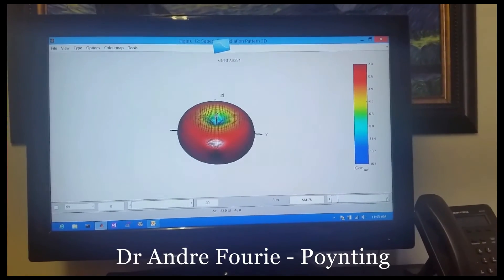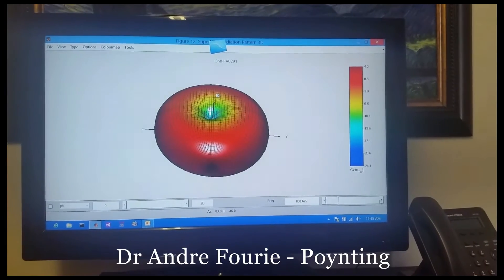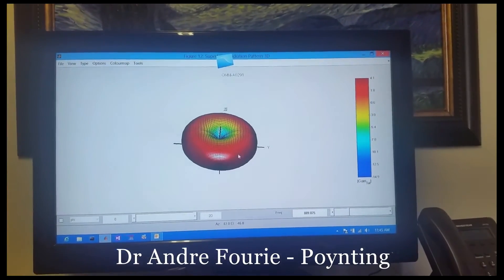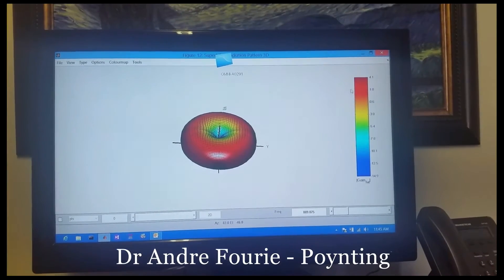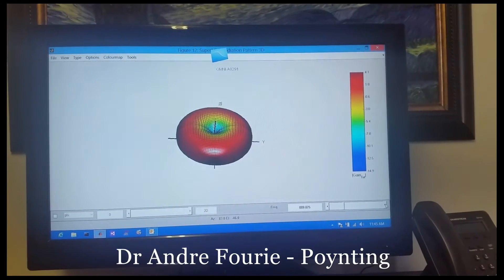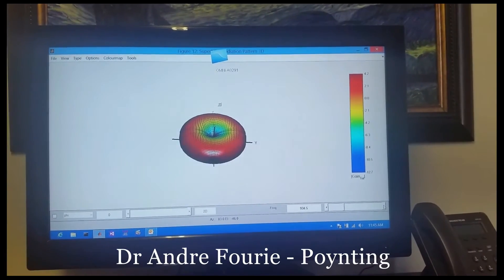Skipping over that band, I'll jump to the 800 band, sort of midpoint, 900 megahertz. Once again, just note — perfectly omnidirectional. Gain has moved up to about 4 dBi, but it's really that omnidirectionality associated with still a nice elevation beam pattern.